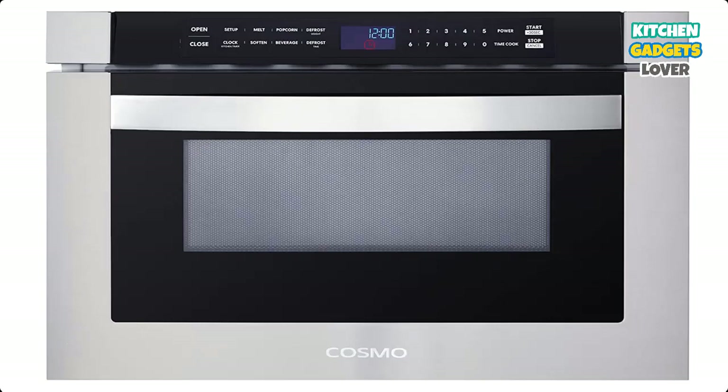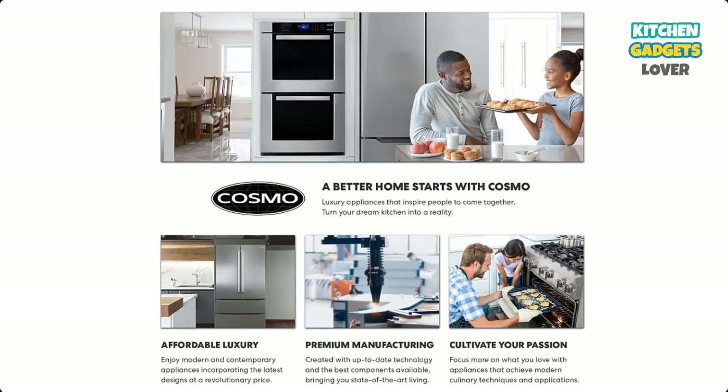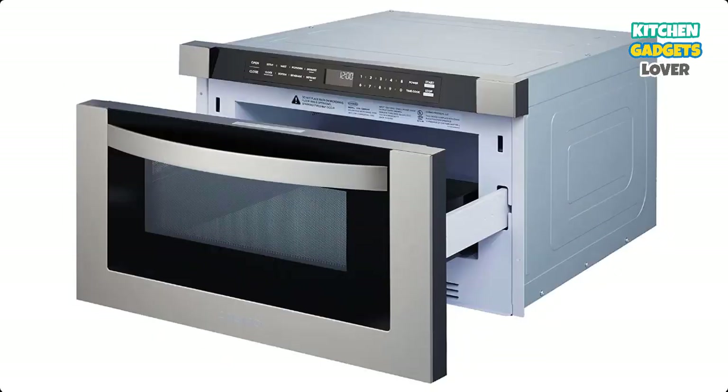Number 3: Cosmo 24-Inch Built-In Microwave. 1,000 watts of power with 11 power levels to cook meals with precise control and delicious results. Convenient Presets include 4 automatic cooking options: Melt, Soften, Popcorn, and Beverage. Smart Defrosting offers effective defrosting with a weight or timed option, and a defrosting rack is included for added convenience. Backed by a 1-year limited parts warranty with customer support based in the USA.